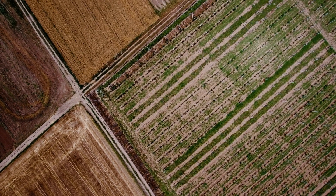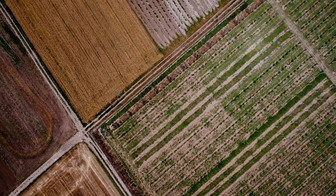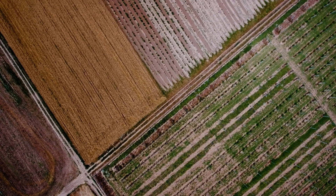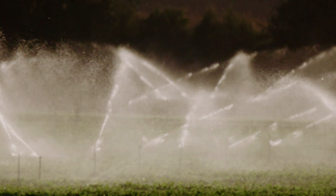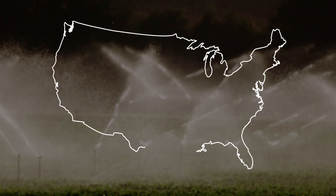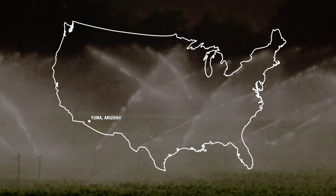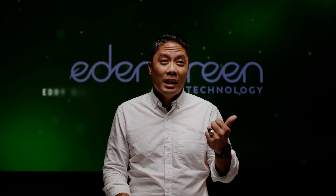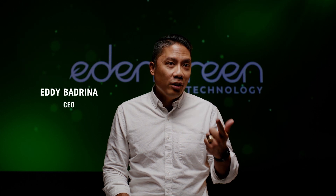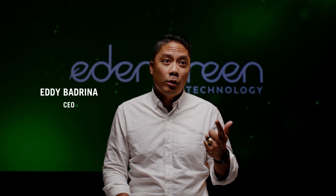In agriculture, we have a supply problem, but more importantly, we have a distribution problem. 90% of lettuce that's consumed domestically comes from two spots: Yuma, Arizona, and Salinas Valley, California. One is a literal desert, and the other one might as well be a desert because of all the water restrictions.